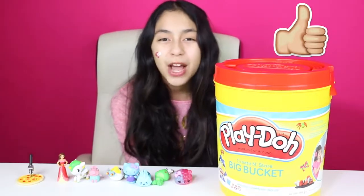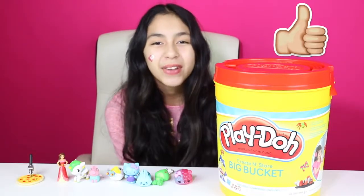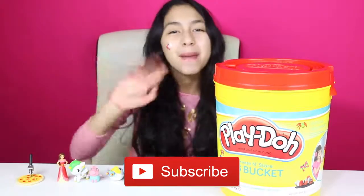Well Cupcakes, if you enjoyed this video please give it a big thumbs up. That's all for today — don't forget to subscribe, like, comment, and share. I'll see you in the next video. Bye bye.